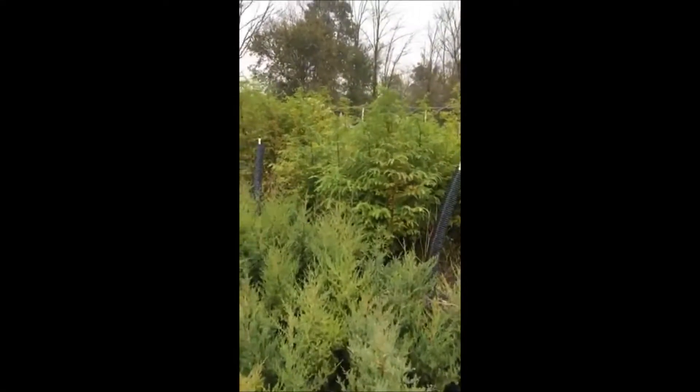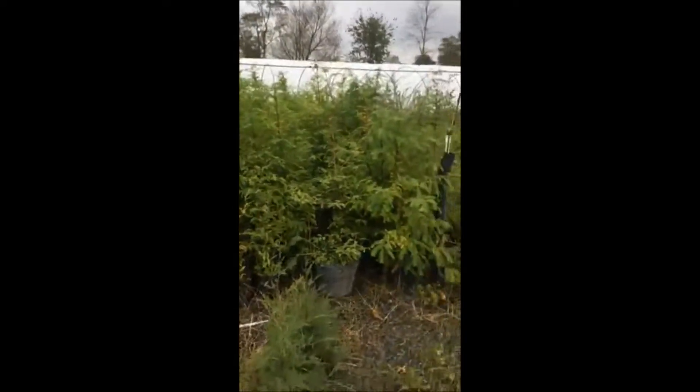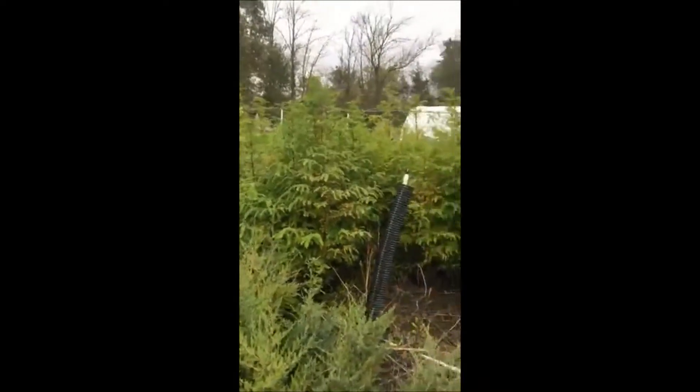This is Bill at Highland Hole Farm and we have some Dawn Redwood trees. We have quite a few of them here and they range from three foot to about five foot tall and they're just $20 a piece.